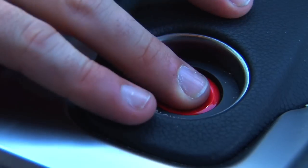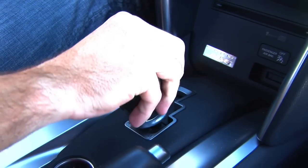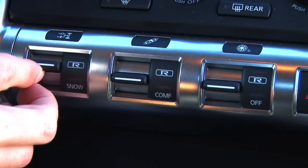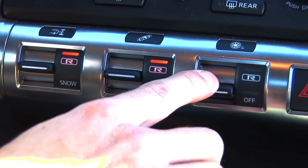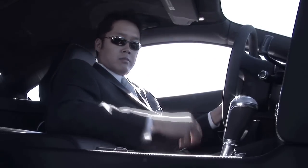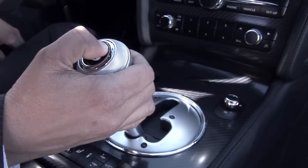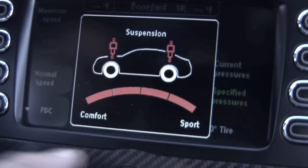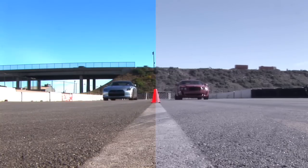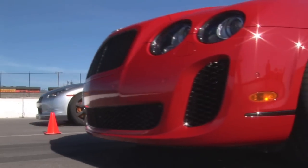The GT-R's 485 horsepower twin-turbo V6, sophisticated all-wheel drive system and chassis controls make it a technological tour de force and the stuff of legend. But the Super Sports is no slouch either — it has a 6-litre twin-turbo W12 engine and its own fancy set of electronics. Two cars, two different worlds. What happens when they collide?